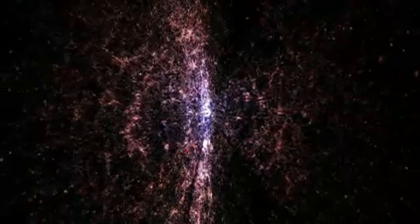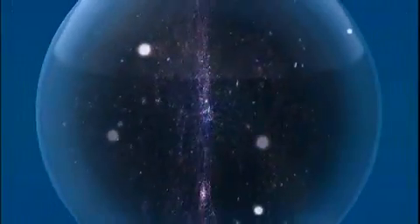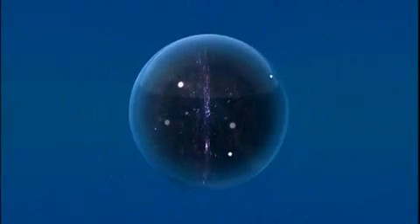The Milky Way is one of more than 125 billion galaxies that make up the visible universe. This is the universe. It's really, really big.